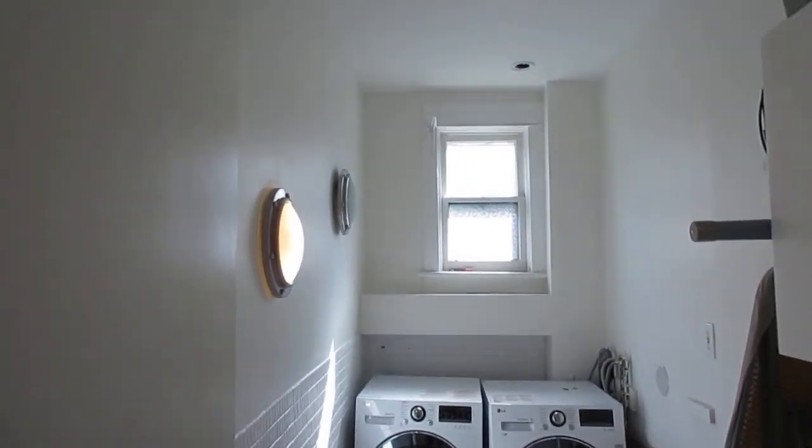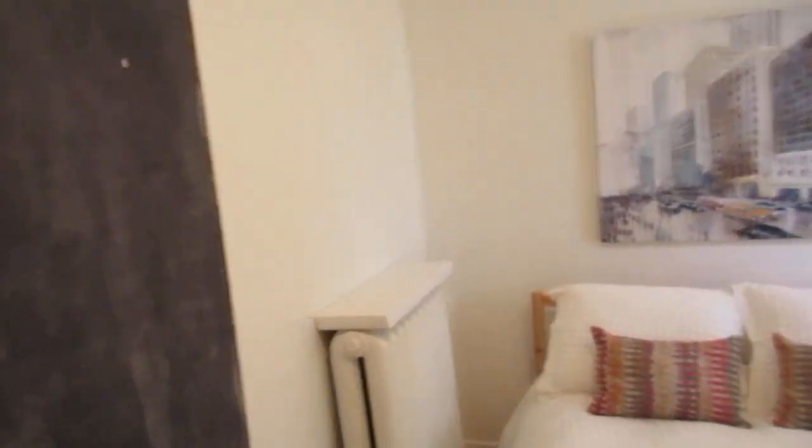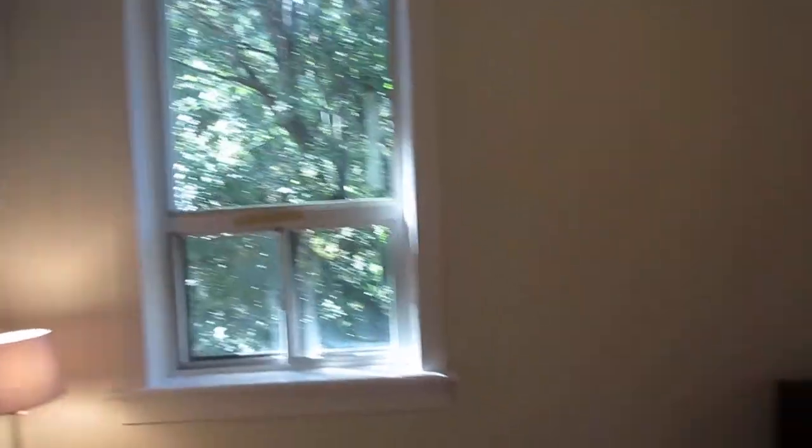So here we are in the laundry room. How great is it to get an above-grade laundry room? That's awesome! And here we are in the second bedroom. It's nice to have that cool chalkboard wall for drawing on, and it overlooks the backyard with all that natural light and beautiful trees.